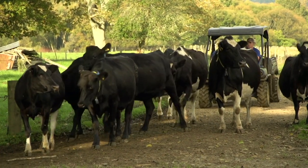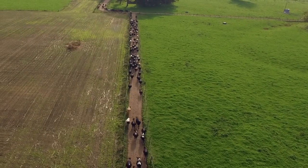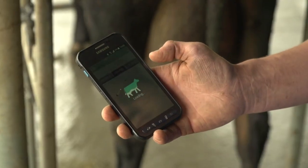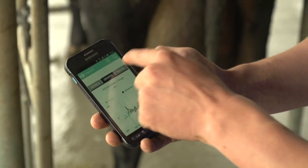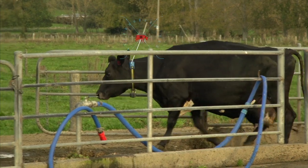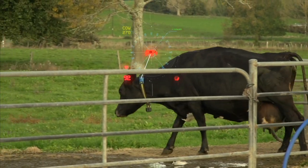The Allflex monitoring system is a complete game changer for farmers. It provides insight into heat, health and nutrition information to revolutionise the way we farm. Any time, any place, wherever we are, we can get notifications if there's a cow with any health problem or cows on heat, and it notifies us straight away so we can do something about it before any problems occur.